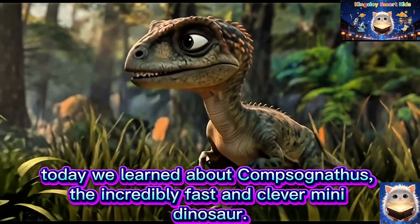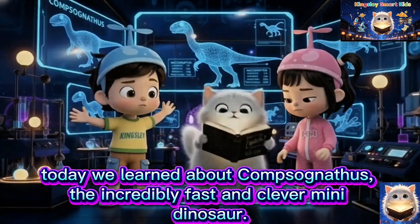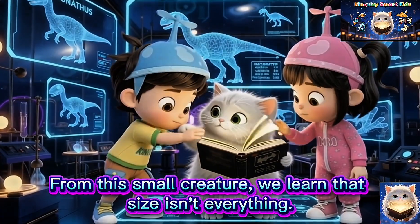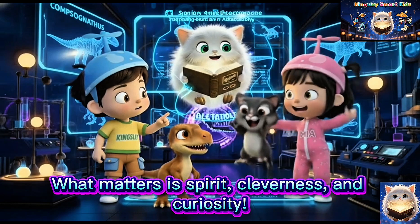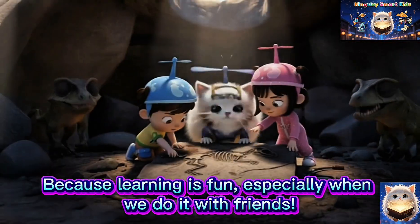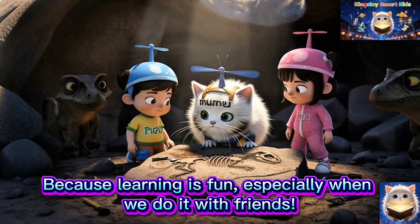Well, friends, today we learned about Compsognathus, the incredibly fast and clever mini dinosaur. From this small creature, we learned that size isn't everything. What matters is spirit, cleverness and curiosity. Let's keep learning new things every day, because learning is fun, especially when we do it with friends.